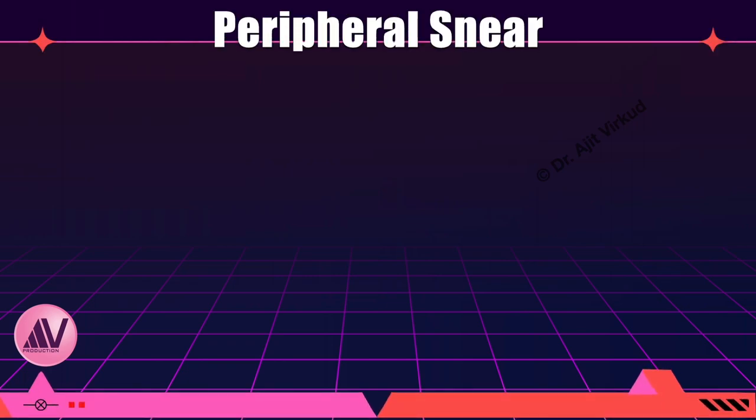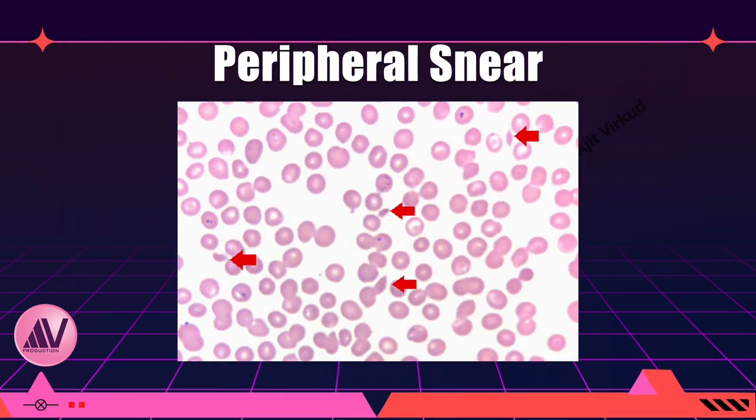This peripheral smear shows schistocytes, helmet cells, and burr cells secondary to microangiopathic hemolytic anemia, which is characteristic of HELP syndrome.